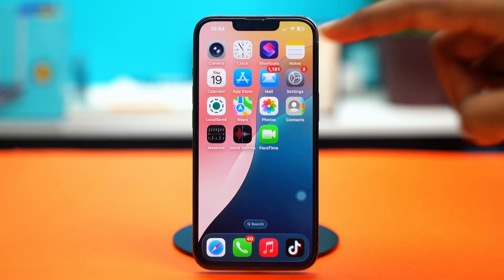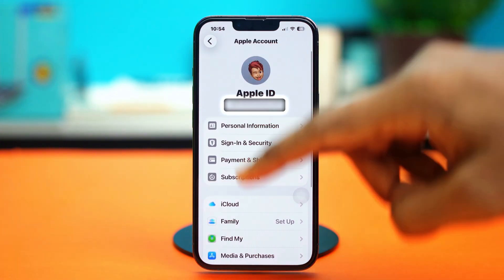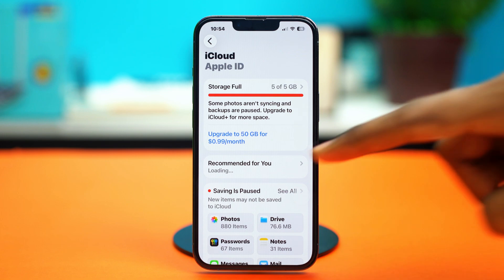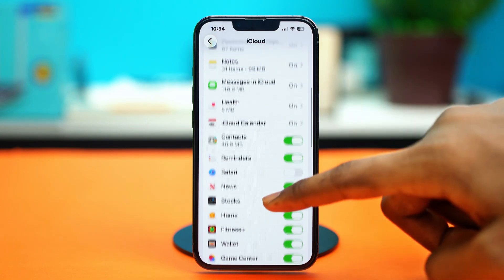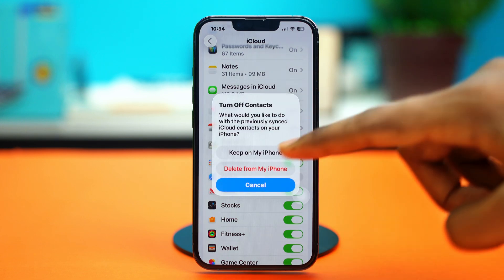For solution one, you can turn off and on the iCloud contacts. To do this, go to Settings and tap on your Apple ID at the very top. Scroll down, tap on iCloud, then tap on 'See All'. From here, find your Contacts app and disable the toggle option. Select 'Keep on My iPhone' and wait for about 10 seconds.